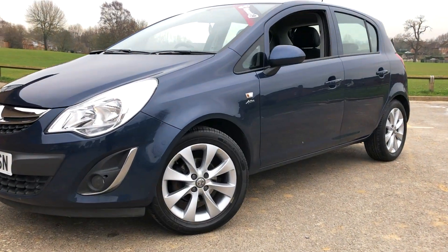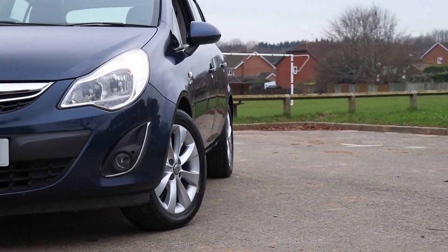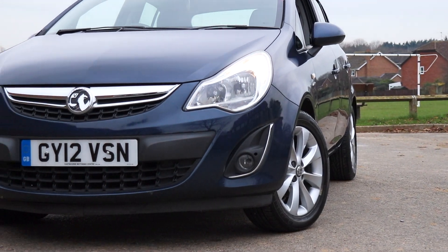Welcome to the EMC Group. With over 50 years in the motor trade, we're here to help you purchase your perfect new or used Vauxhall.